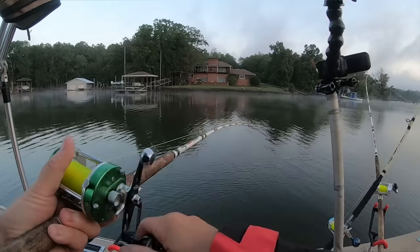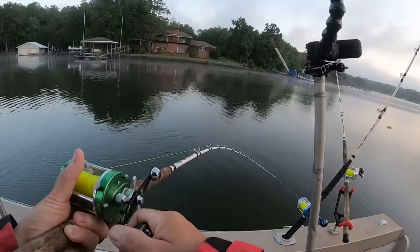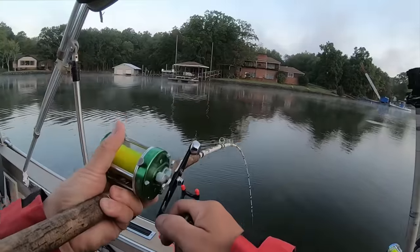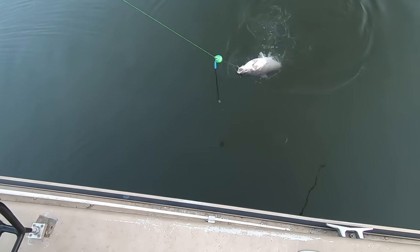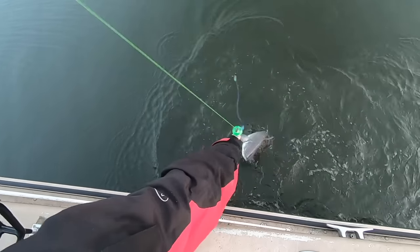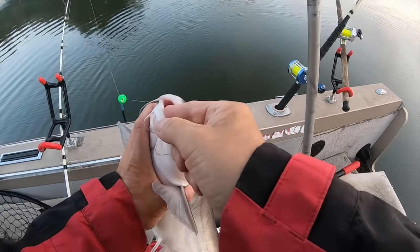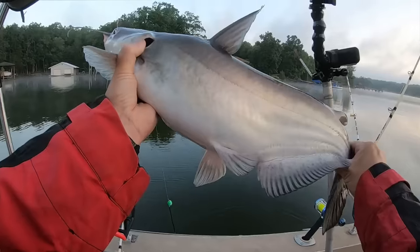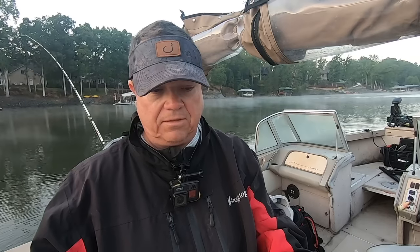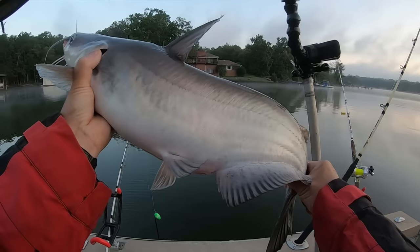Depending on where you're at in the country it may be colder or warmer. I'm here in the southeast and we're in these moderate fall temperatures. There we go — oh, that's a nice blue! That's a nice blue! He swallowed that hook, that's for sure. Good looking fish — seven, eight pounds, good healthy fish, well fed. Good fall catfish, let's get it back alive.